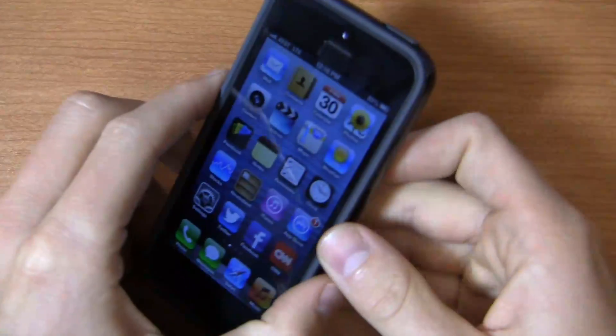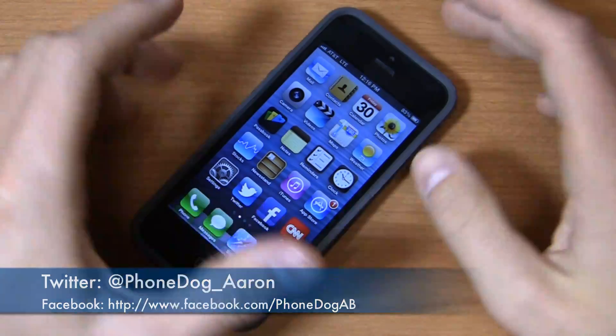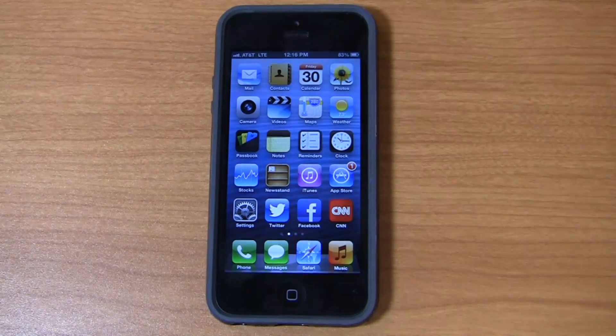Keep it locked on the site for continuing coverage of the iPhone 5 30-day challenge. Let me know what you'd like to see at PhoneDoc underscore Aaron on Twitter and Facebook at facebook.com slash PhoneDoc AB. Have a great weekend — see you next week with another update from the iPhone 5 camp.